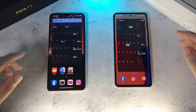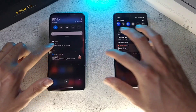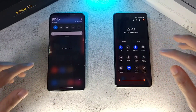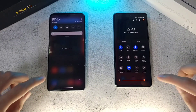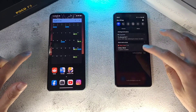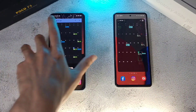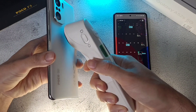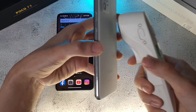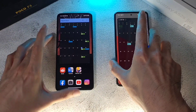Both of these phones have been charged up to 100%, and in terms of the screen, both are running at maximum brightness and both are running at 120Hz. Both are also connected to the same Wi-Fi network and all other forms of connection are disabled except for location for this test. Temperatures are now at 34.3 and 34.4 — very, very similar indeed.